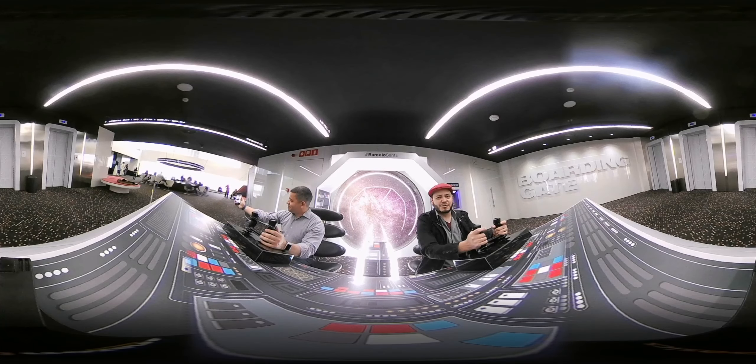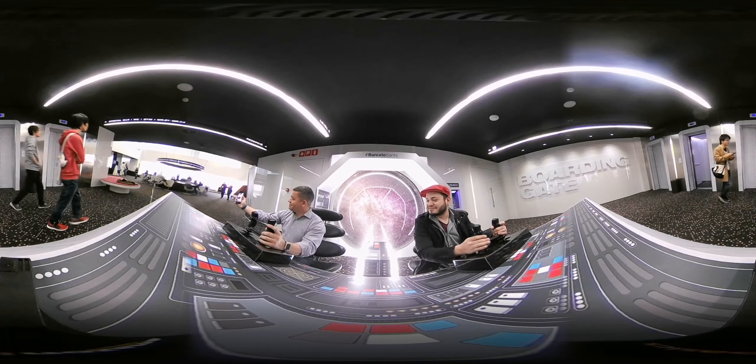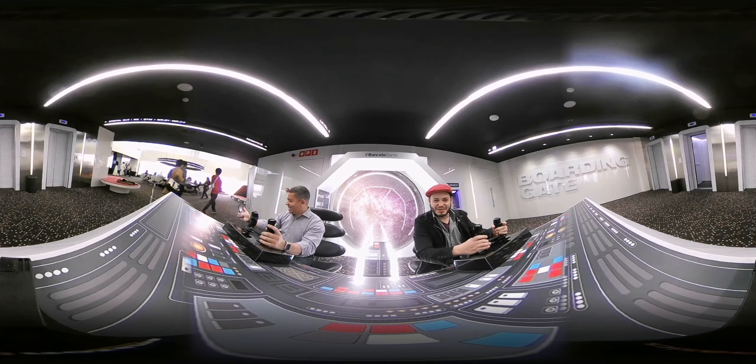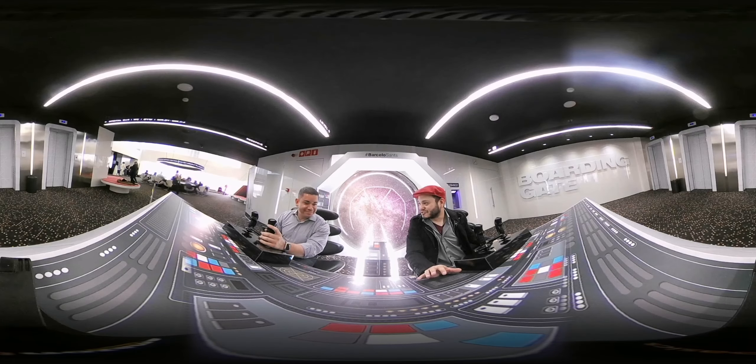All right, Commander Rivera, we need full thrust on the port side stabilizers. The what? It's the left. The left side. Your military left. Oh, that pops out. Remember, when you're flying out in space, every piece of the machinery that you're on was built by the lowest bidding contractor.